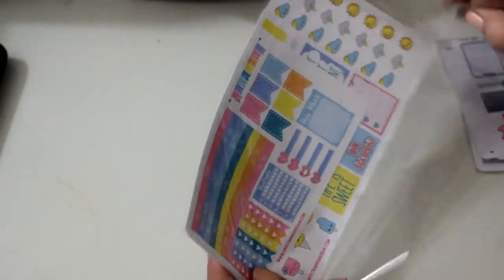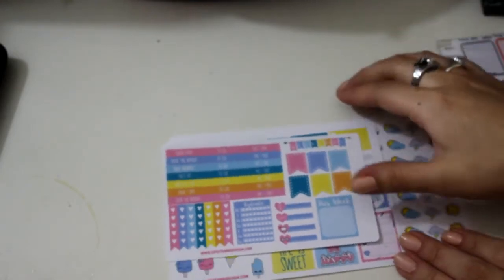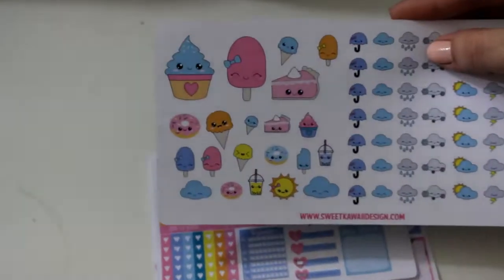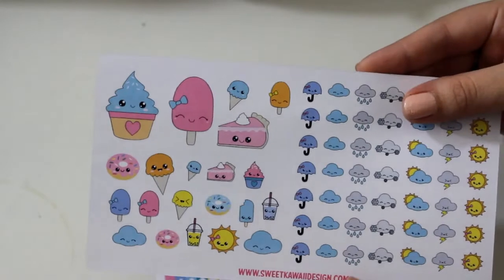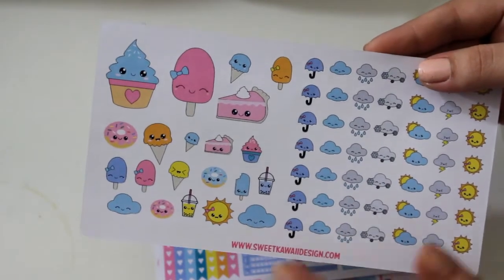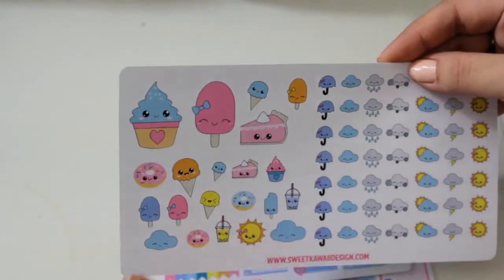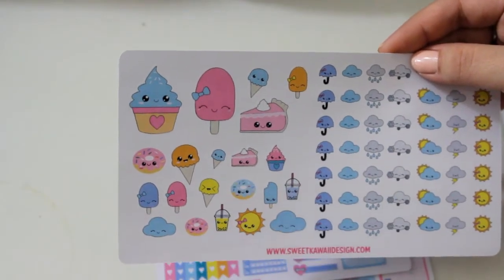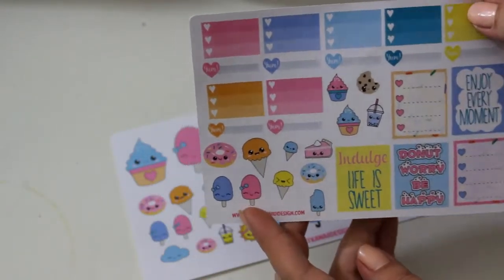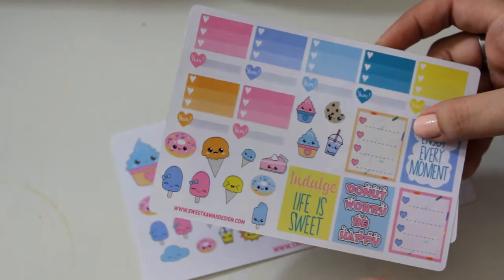So this first one I got for my birthday week, which is in January, because it has a bunch of cute ice cream cones, donuts, and stuff. As you can see it has a bunch of cute donuts, and I thought for my birthday week it would be great to also track the weather. So I really like that it has weather icons as well as these cute little decorative ones — suns, clouds, little donuts, ice creams, pies, and a little bubble tea. It also comes with a functional sheet that has some decorative stickers and a couple of full box quotes, which would be great for the top of your planner.